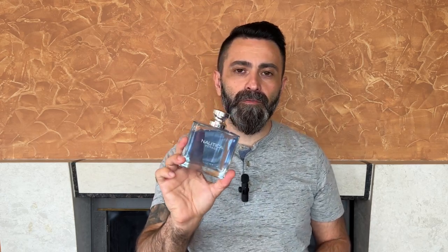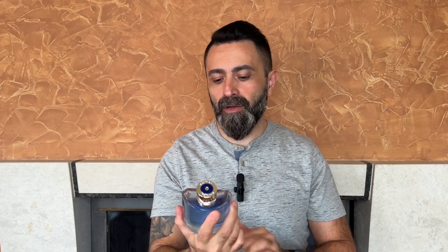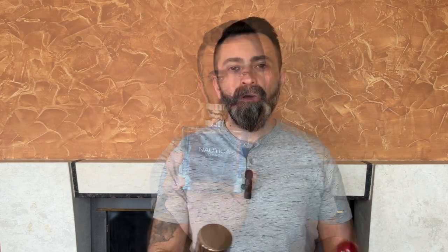I was mainly using the Nautica Voyage in the morning before going to the beach with my family. It's a nice little fragrance with about average performance, which is probably the biggest drawback of this one. But if you're looking for something cheap for hot weather, then Nautica Voyage deserves a chance.